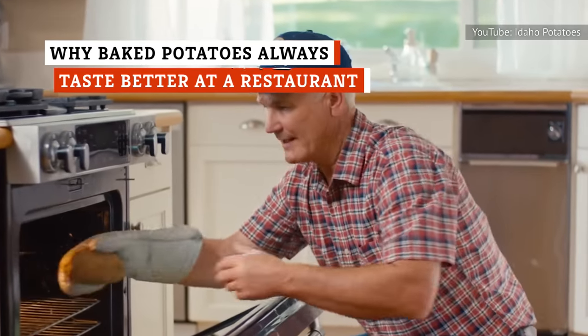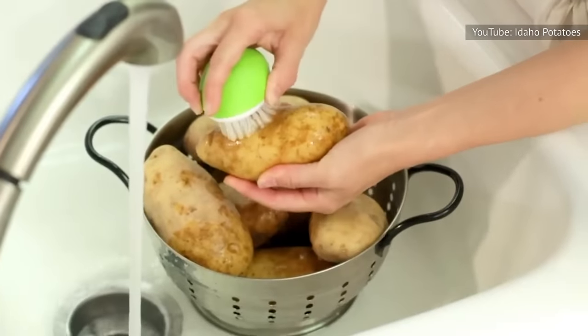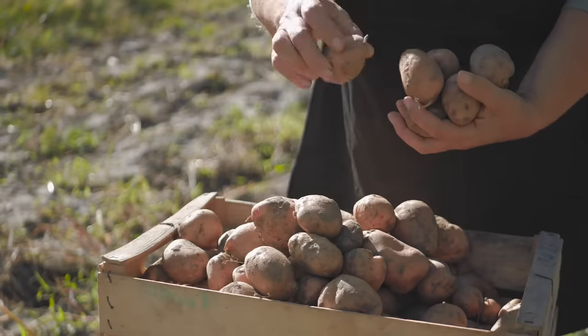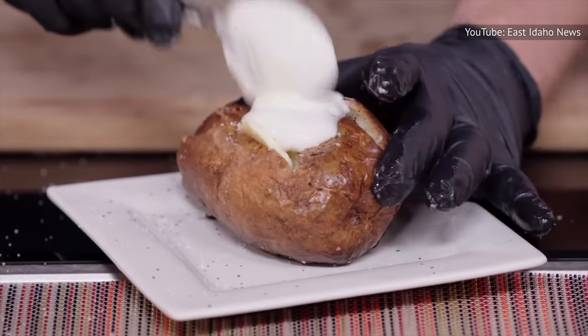You don't need to be a culinary mastermind to upgrade your baked potato game. In fact, following a few simple tips can help turn your sorry spuds into truly tantalizing taters.